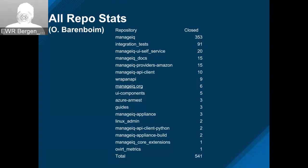Even though it was 353 in the main repo, there were 541 PRs in total — 91 of them by the QE team in the integration tests. Docs also had 15 pull requests in the upstream documentation. You can see the self-service there, the Amazon provider, the API client — which is the Ruby client to enable calling the REST API — and everything else on the list. Really solid performance all around.